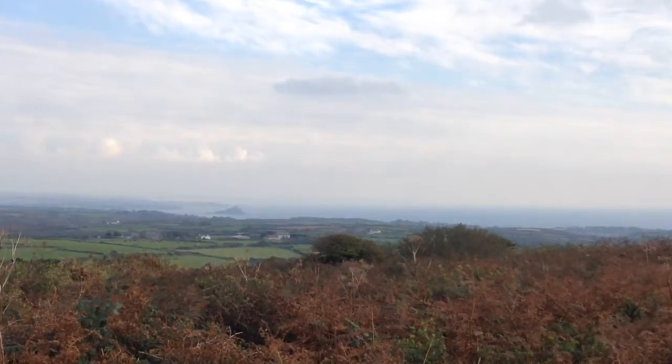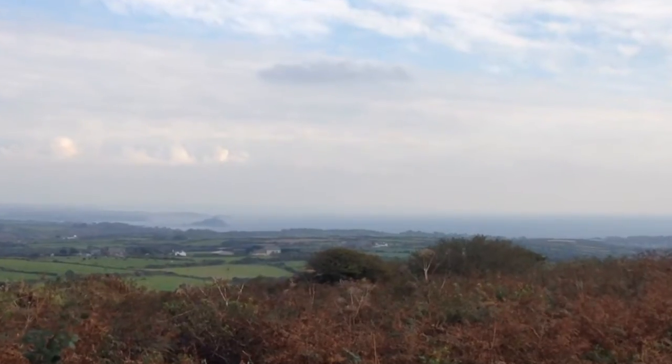The well-worn path leads from the stone circle to the Ding Dong Mine engine house. St Michael's Mount can usually be seen in the distance as the views open up across Mounts Bay. I can see St Michael's Mount bathed in sunshine - it looks beautiful, like a little jewel set in the sea. I love St Michael's Mount.